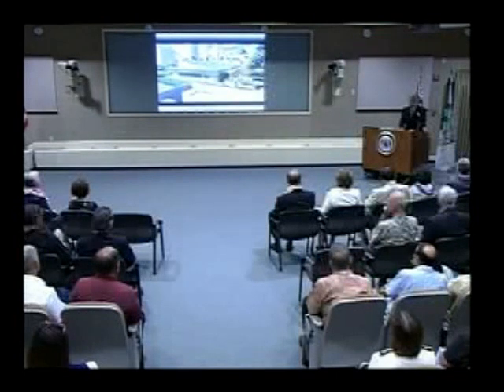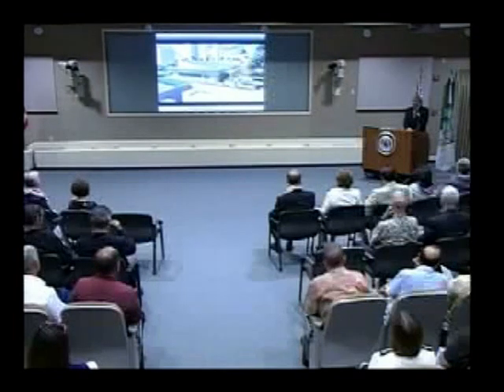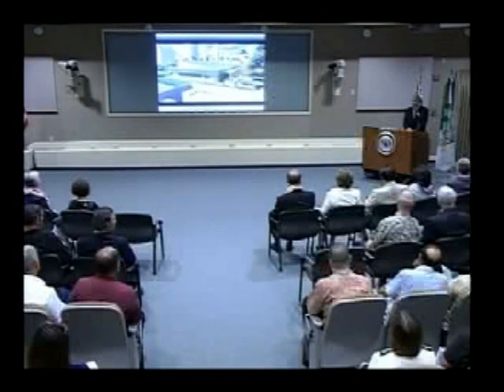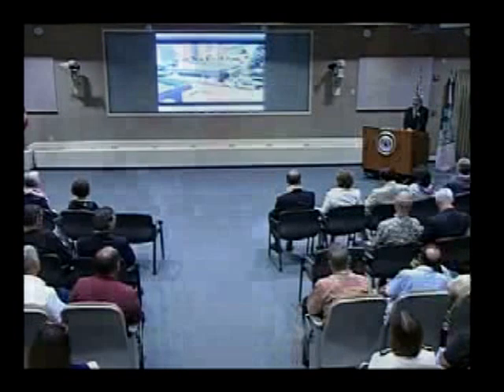Ladies and gentlemen, in keeping with our participatory learning model, we ask all of you — guests as well as our staff and faculty — to be a part of the groundbreaking. To ensure we are all positioned appropriately and safely for this collective experience, please follow the instructions of our guides. They will direct our exit by row, starting from the rear. Mahalo. See you outside.